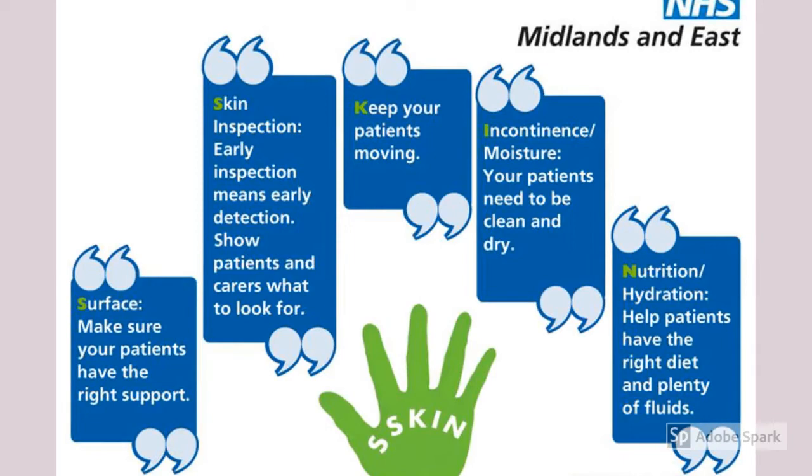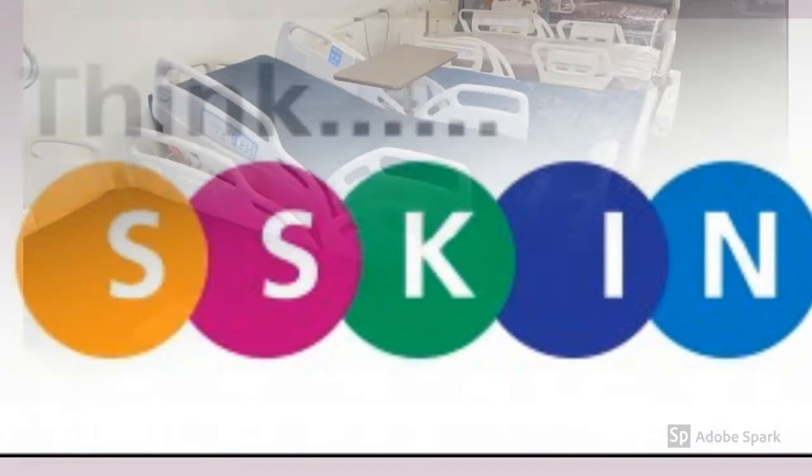NHS has an acronym that they call SCIN. SCIN is a layout that helps nurses reduce pressure injuries.